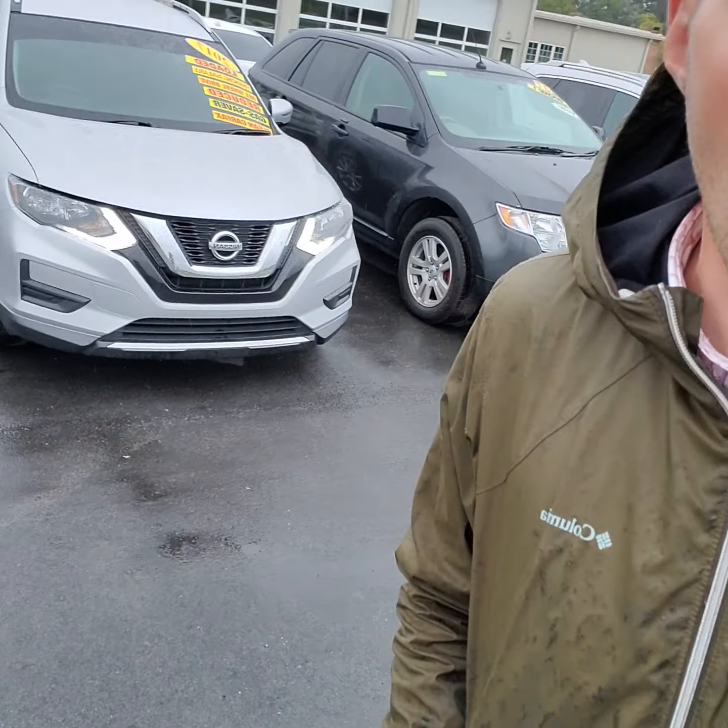Hi, it's Levi here at Deska Motors, and today I'm going to be showing you our 2017 Nissan Rogue.